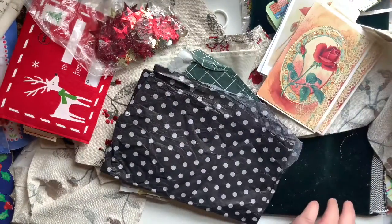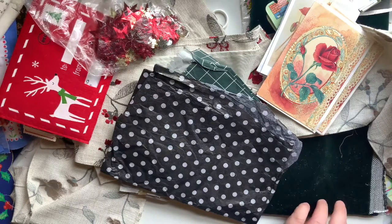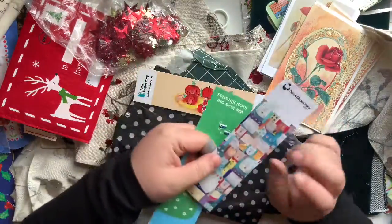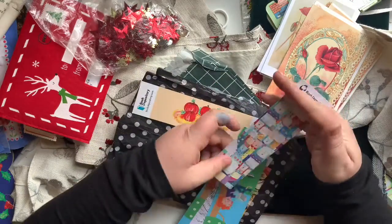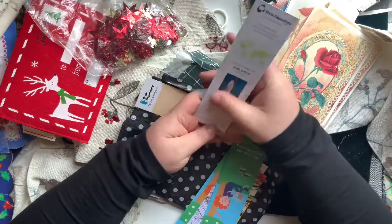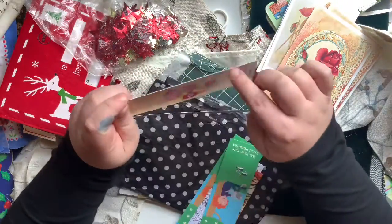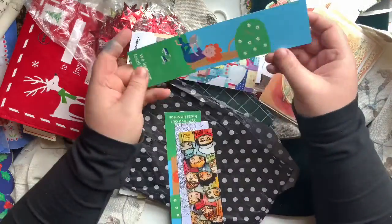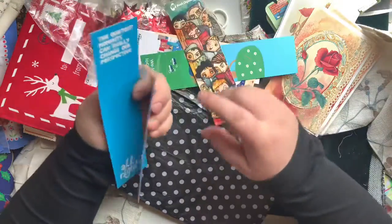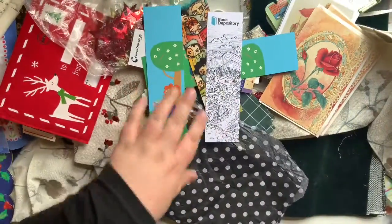I found a bunch of bookmarks - they're all from Book Depository. I think I'm just going to cut off the Book Depository part and could use them as belly bands in my journal, or as tags to cover the back and do some writing on, or as cute little tuck pockets. A lot of them are Book Depository or Library kind of things. But I've decided I'll just cut off that part - or I could keep it on, we'll see what I do with it.